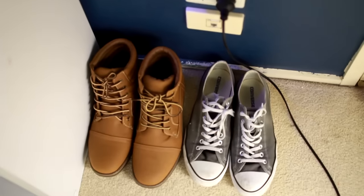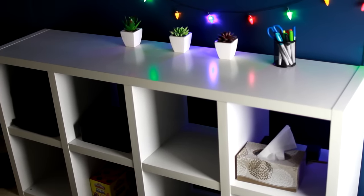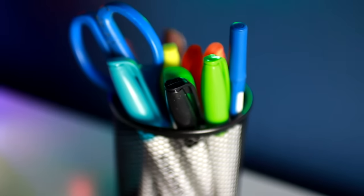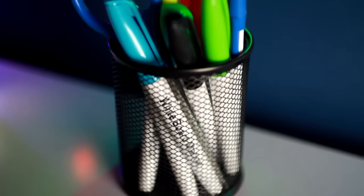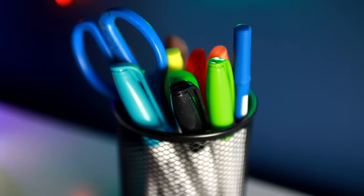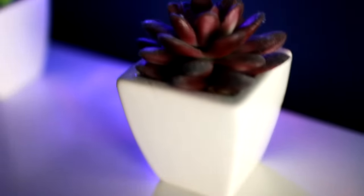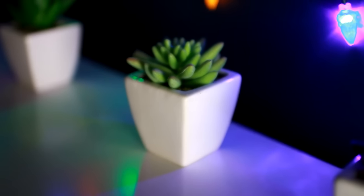And down here are my shoes. This counter thing is actually just a bookcase and it's actually meant to go vertical, but I turned it on its side because you can fit more stuff on it. And on the counter I have this container of pens and a few plants, which I thought looked cool.